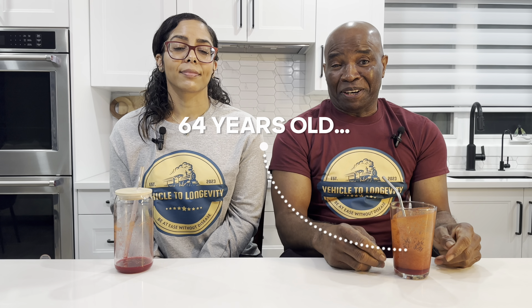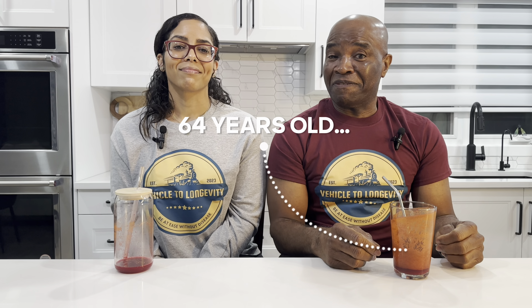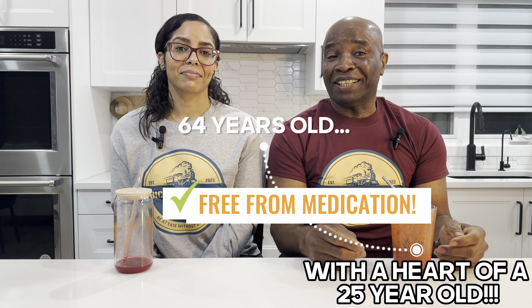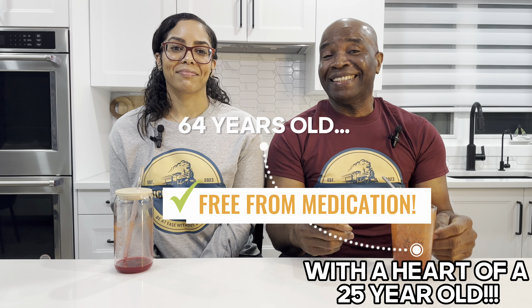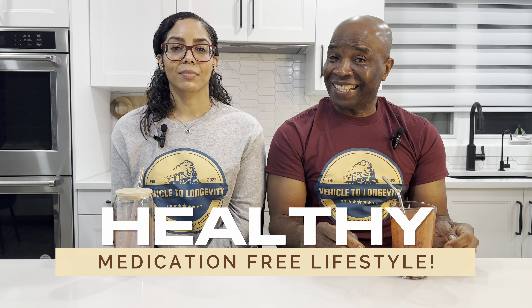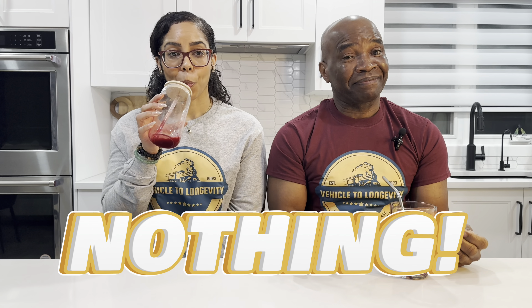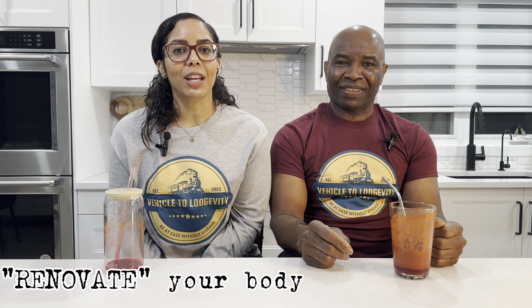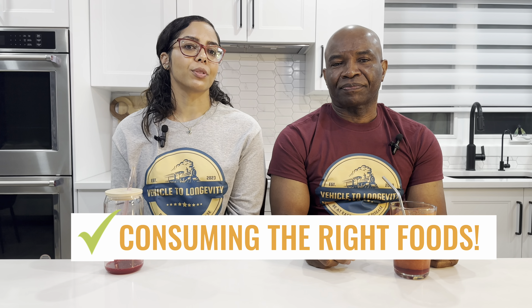Now at 64, I am savoring the prime of my life, free from medication and with a heart that is functioning as a 25-year-old. Embracing this lifestyle could grant you a healthy, medication-free existence. What do you stand to lose? Nothing, only to gain. Renovate your body the right way by consuming the right foods. Just as you seek top-of-the-line stainless steel appliances for your kitchen, fuel your body with the highly beneficial foods that it needs.